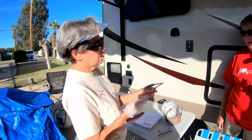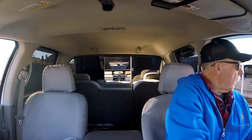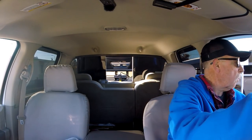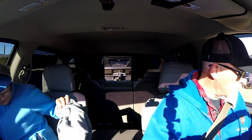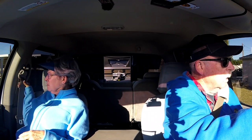We now continue with our regularly scheduled video — departure from Yuma, Arizona. Thanks for coming along for the pain! Got it hooked up, got it out of the spot, put some air in the hitch, we're ready to go — heading to Benson, Arizona. Down the road we go, on a cool chilly morning into the sun, at least it's up high enough.